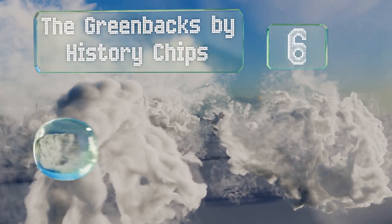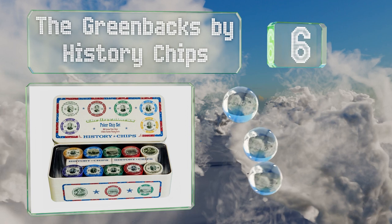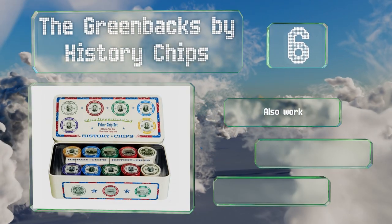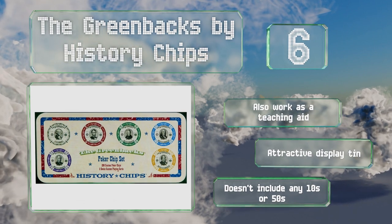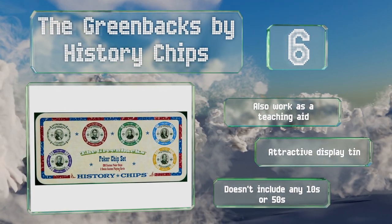Moving up our list to number six, those who have trouble with unmarked tokens will enjoy the Greenbacks by History Chips. They feature images taken from American currency and prominent denomination markings, so there's no need to remember what color has which value. They also work as a teaching aid and come in an attractive display tin. However, it doesn't include any tens or fifties.